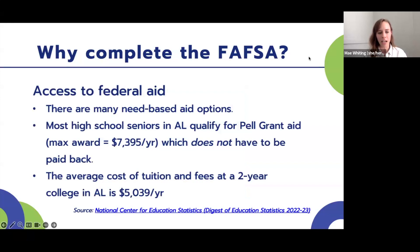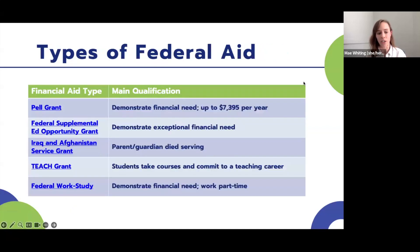The FAFSA gives access to federal aid with many need-based options, reaching students who need financial aid the most. Most high school seniors in Alabama qualify for some kind of Pell Grant aid. The maximum Pell Grant award is $7,395 per year, and none of that has to be paid back — it's free gift aid. For context, the average cost of tuition and fees at a two-year college in Alabama is $5,039 per year, which is why such a high percentage of two-year institutions in our state are considered affordable.